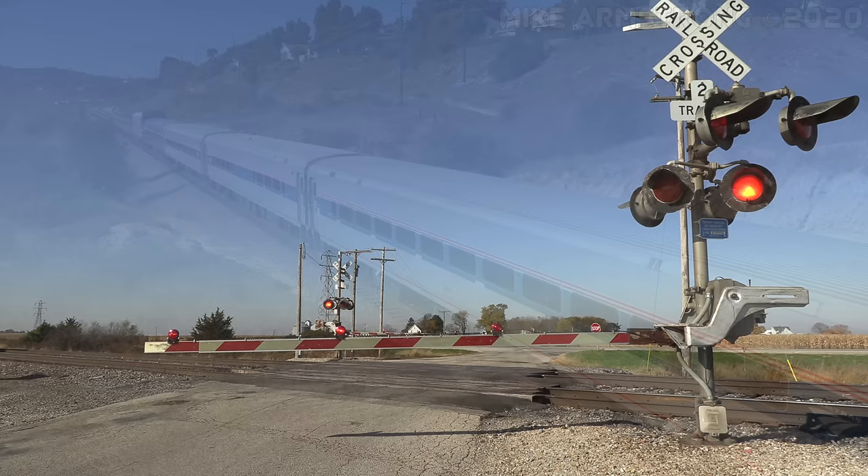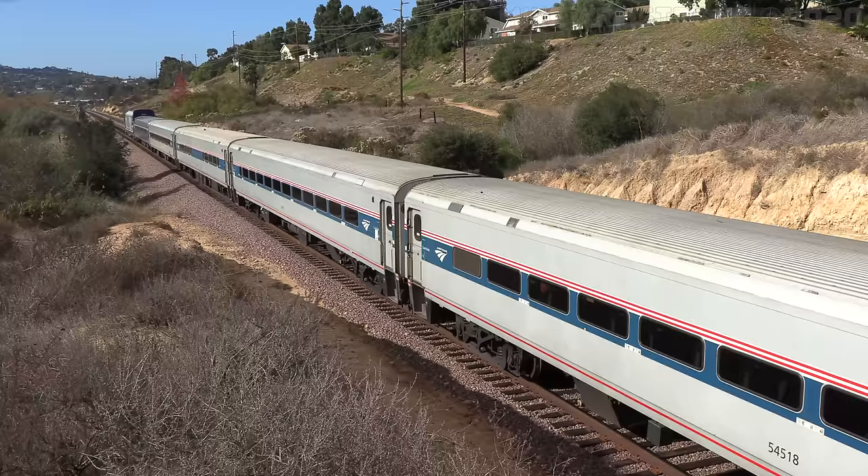Like Amfleets, Horizons come in two different versions: coach cars and cafes. They are currently used on Amtrak intercity trains, although many will soon be replaced by new cars built by Siemens.